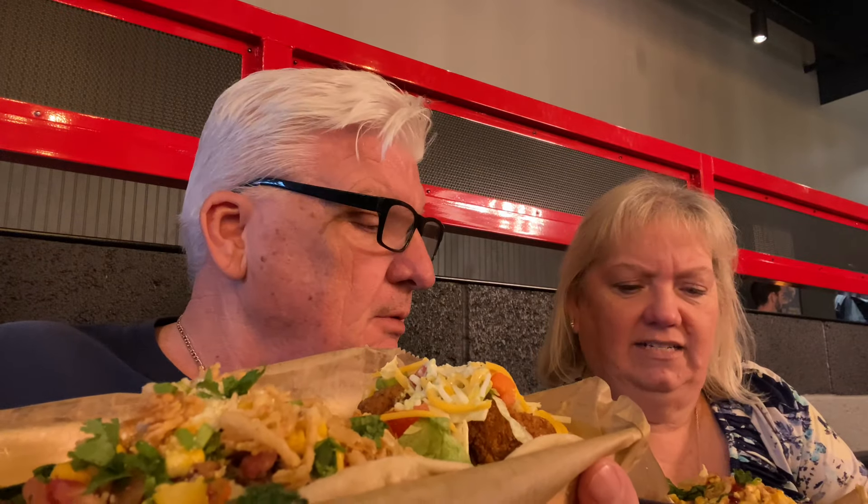Got our food here at Torchy's Tacos and it comes out quick — I am surprised. Chips, and then our beautiful tacos right there. They are pretty, they are gorgeous. I got the cougar and the chicken fajita, and she got the hog father and the trailer park. So here we go, we cannot wait to give these a try.